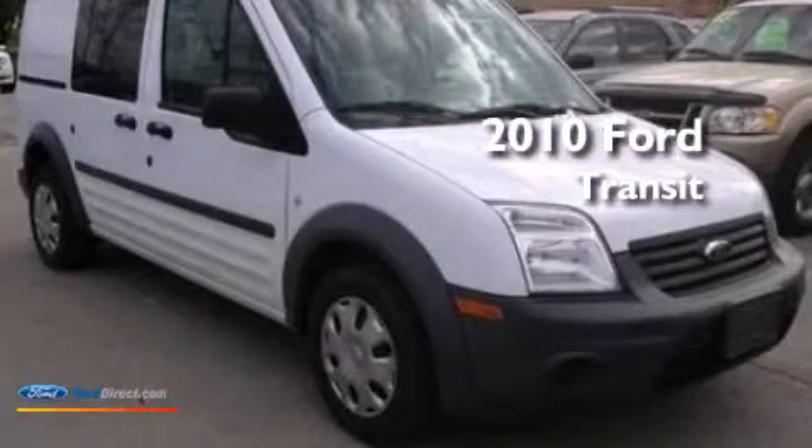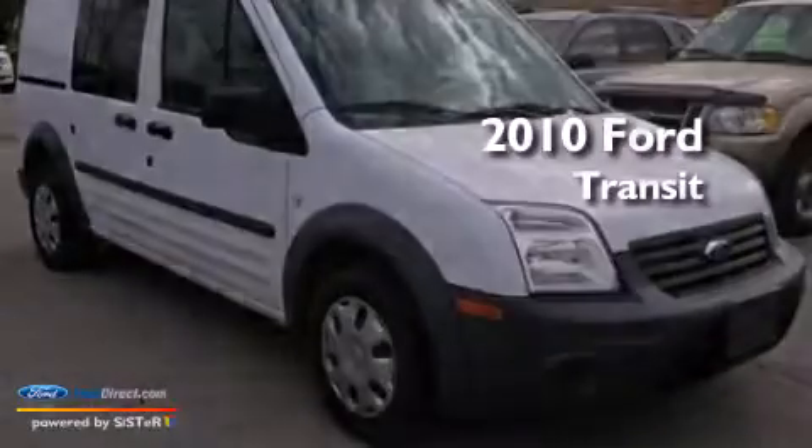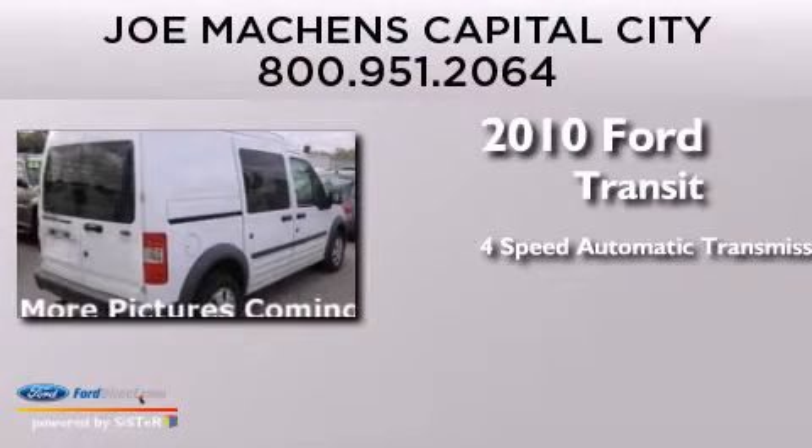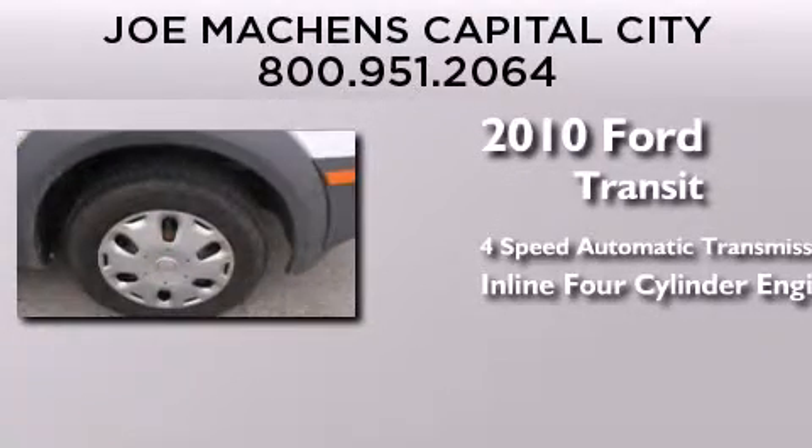This is a 2010 Ford Transit Connect. This van has a four-speed automatic transmission and an inline four-cylinder engine.